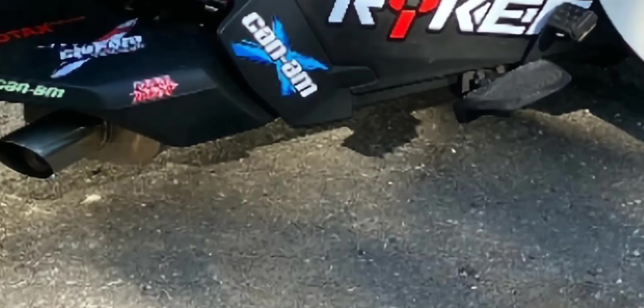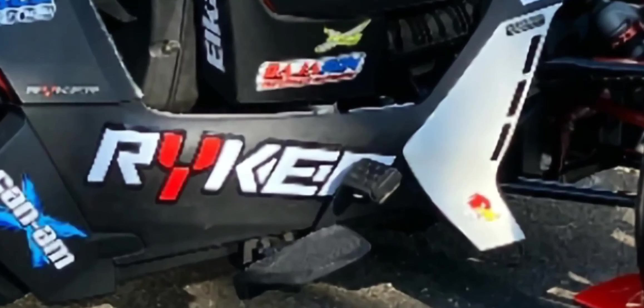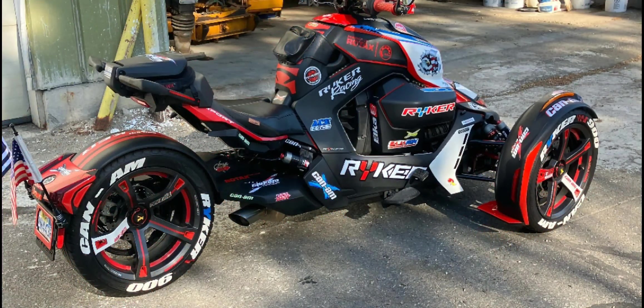He got a custom exhaust, he got the floorboards, he even got the extended brake pedal. My boy doing his thing — I'm digging it.